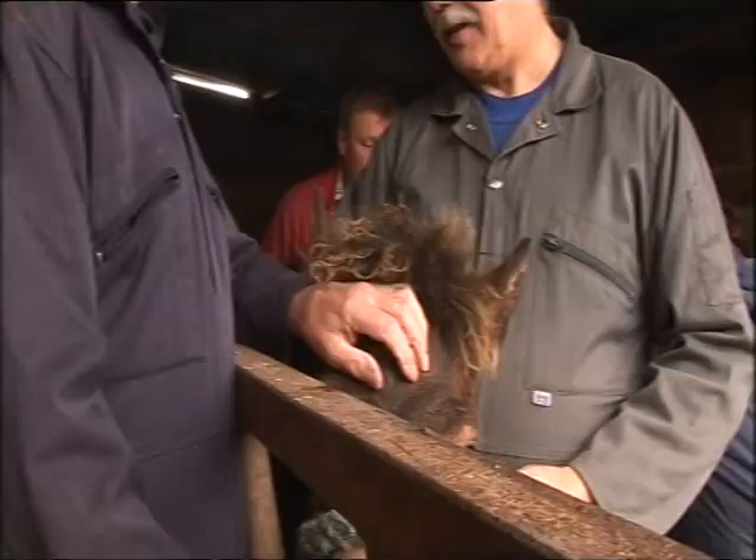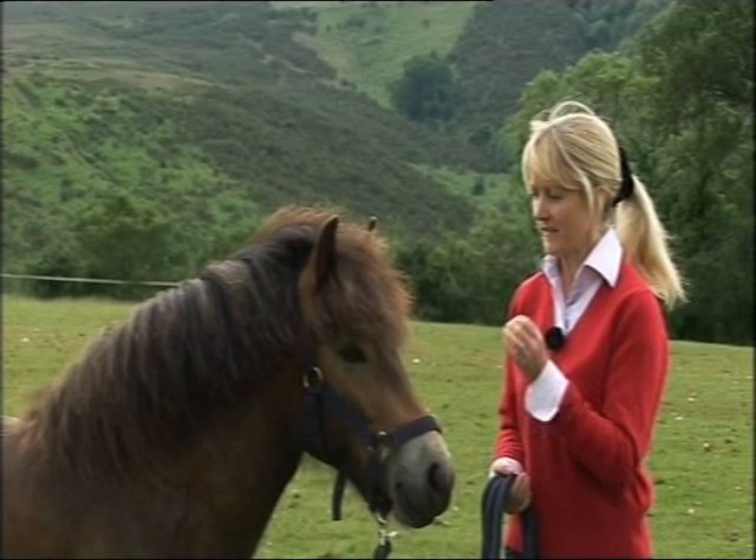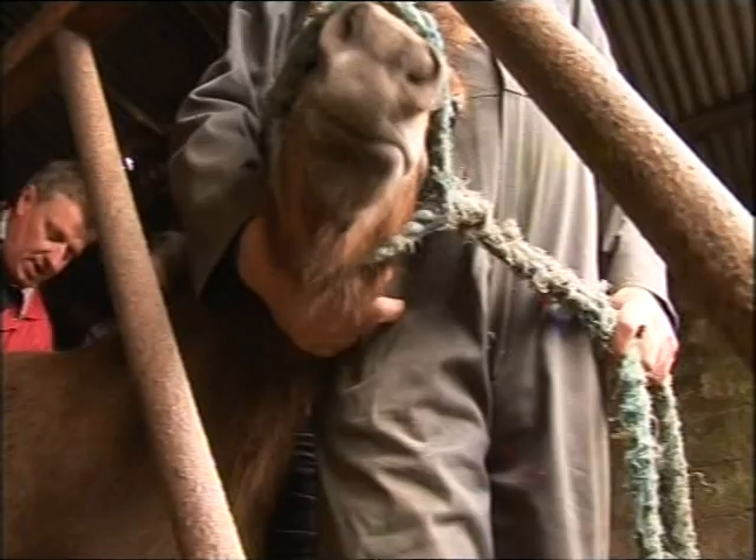The hot irons are held on the pony for up to four seconds. The first time you go in, it's unpleasant. The second time you go in, the pony knows what's coming and it's abuse. But the third time you go in, it's torture.